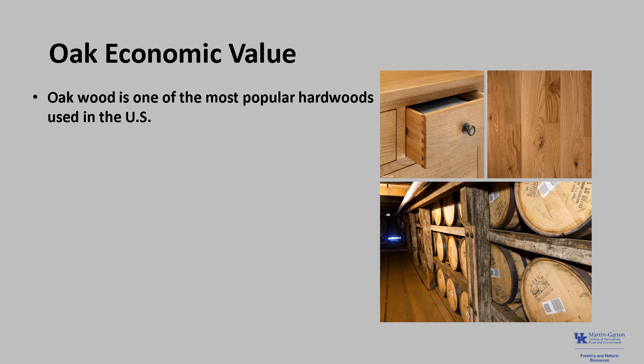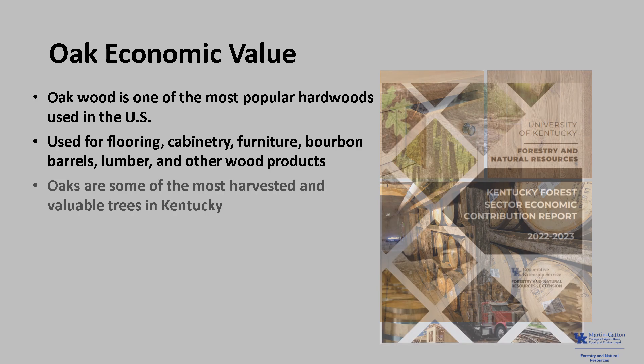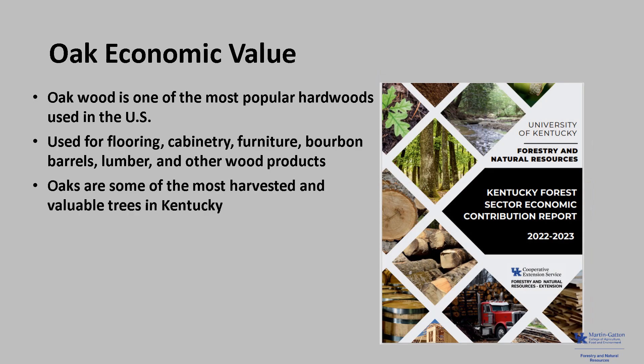Oak wood is typically heavy and strong and one of the most popular hardwoods used in the United States. Both red and white oaks are used for flooring, cabinetry, furniture, bourbon barrels, lumber, and other wood products. Many of our oak species are some of the most harvested and valuable trees in Kentucky.